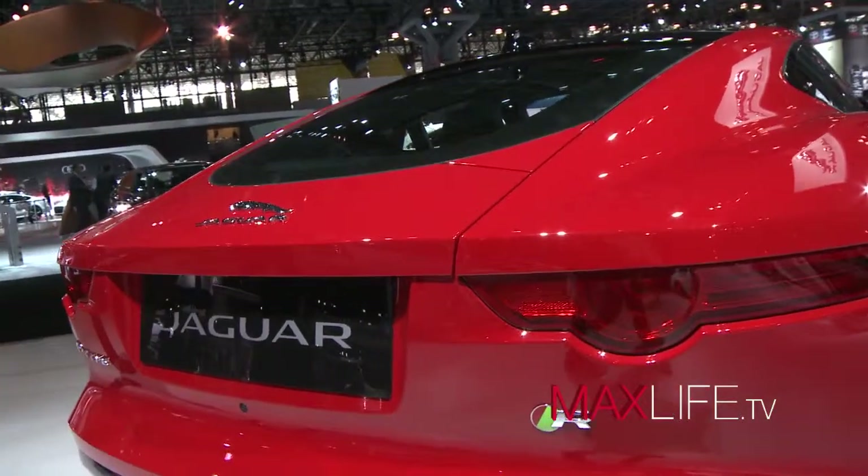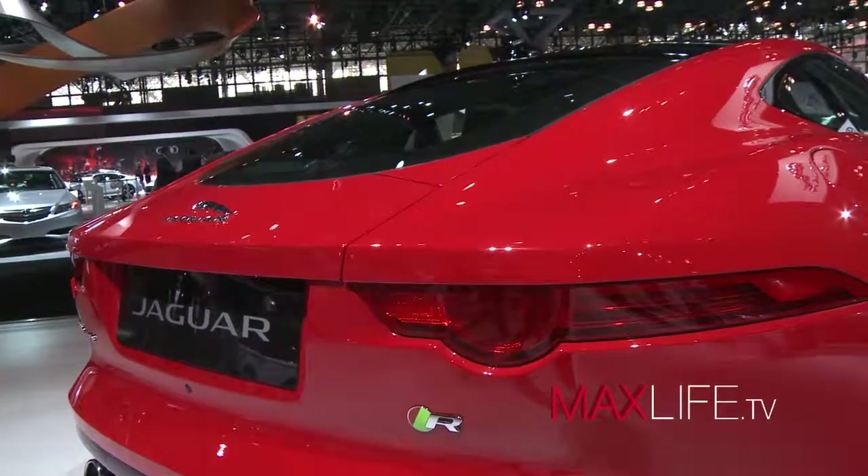It's all-aluminum construction. This is the fourth generation of our all-aluminum platform, so we're world leaders in aluminum technology. It makes the car lighter, stiffer, makes it faster to accelerate, quicker to brake, and even gives it better fuel economy. And then that powertrain — supercharged V8, 5 liters, and 550 horsepower. It just really defines the character of the car.